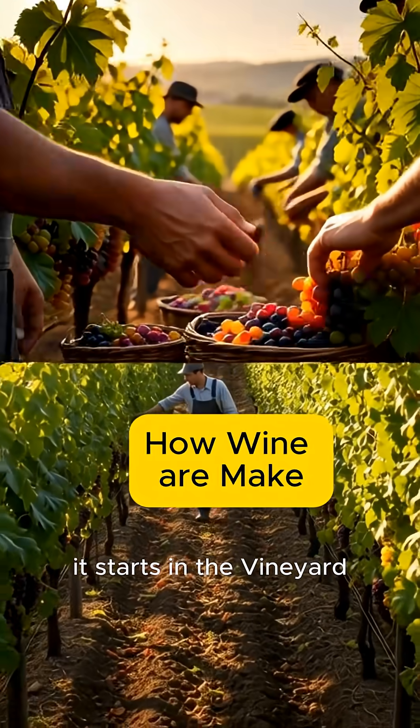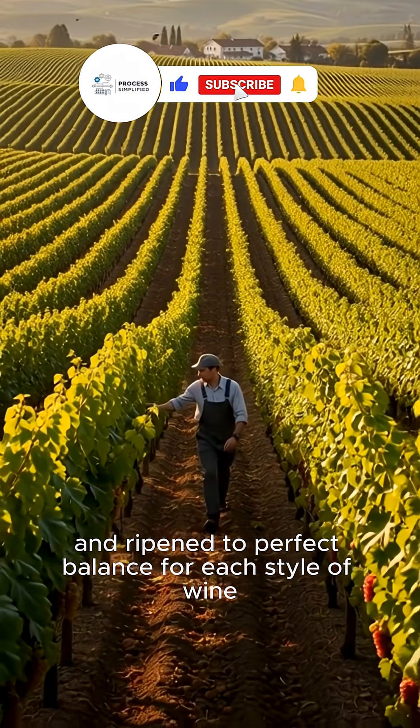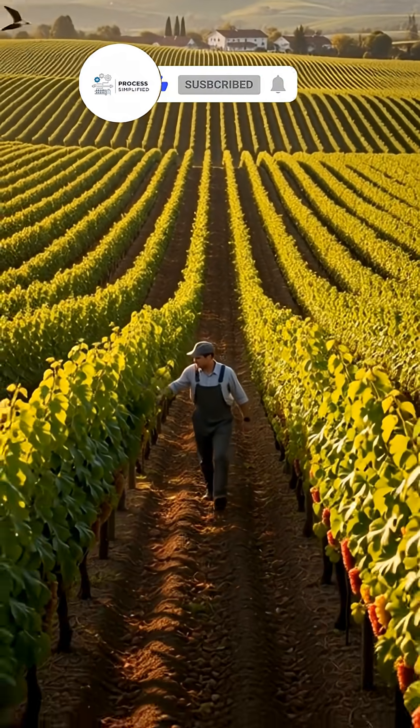It starts in the vineyard, where grape varieties are carefully grown, pruned, and ripened to perfect balance for each style of wine.